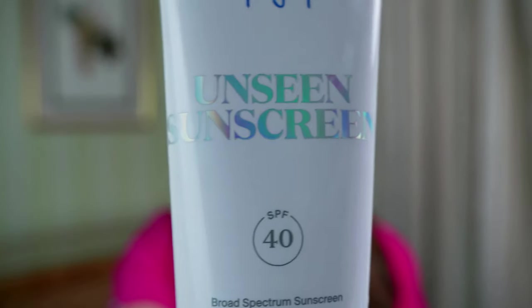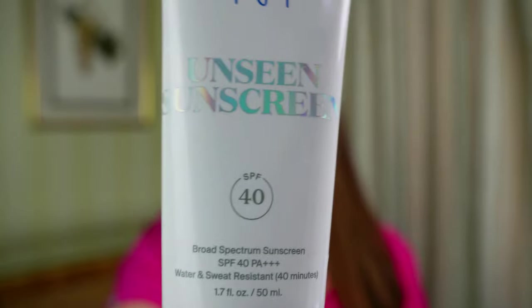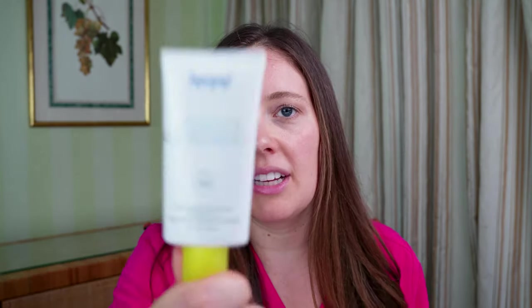The next sunscreen I want to share is a bit different — it's called the Supergoop Unseen Sunscreen. This is chemical-based, so it has four chemical filters: avobenzone, homosalate, octisalate, and octocrylene. This is an SPF of 40 and it's also broad spectrum. And as you can see on the bottle, it has PA+++ — three pluses. The PA system came out of Korea and rates how well a sunscreen protects you against UVA rays. SPF really only tells you about UVB ray protection, and the PA plus system tells you about UVA ray protection. Three pluses means it's effective at protecting you against those UVA rays which cause premature aging and wrinkles. The PA system goes all the way up to four pluses. It's also water and sweat resistant for up to 40 minutes.